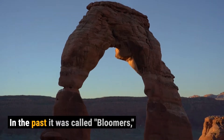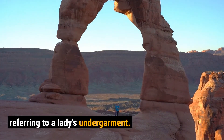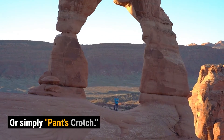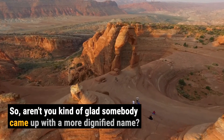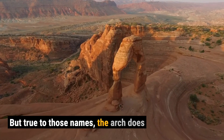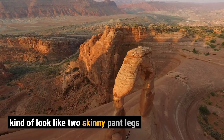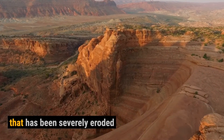Well, it's actually had a few different names in the past. It was called 'bloomers,' referring to a lady's undergarment, or simply 'pants crotch.' So aren't you kind of glad somebody came up with a more dignified name? But true to those names, the arch does kind of look like two skinny pant legs.